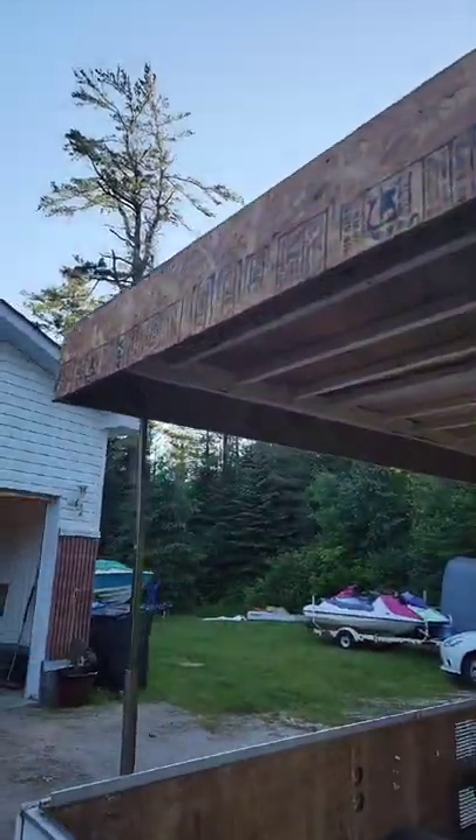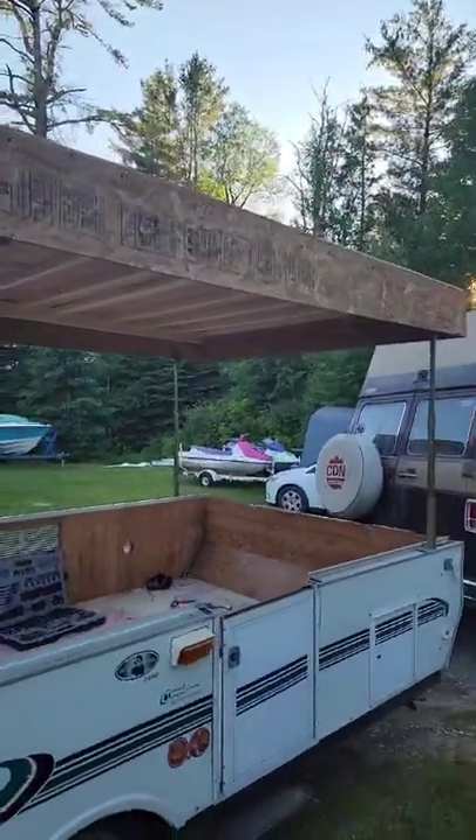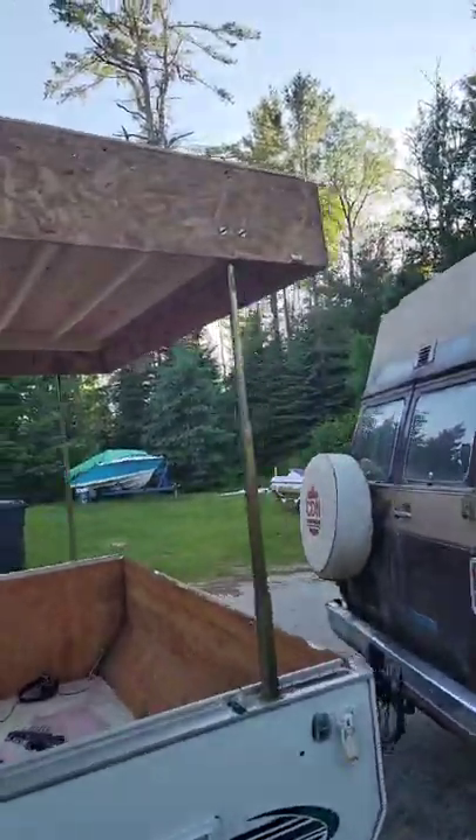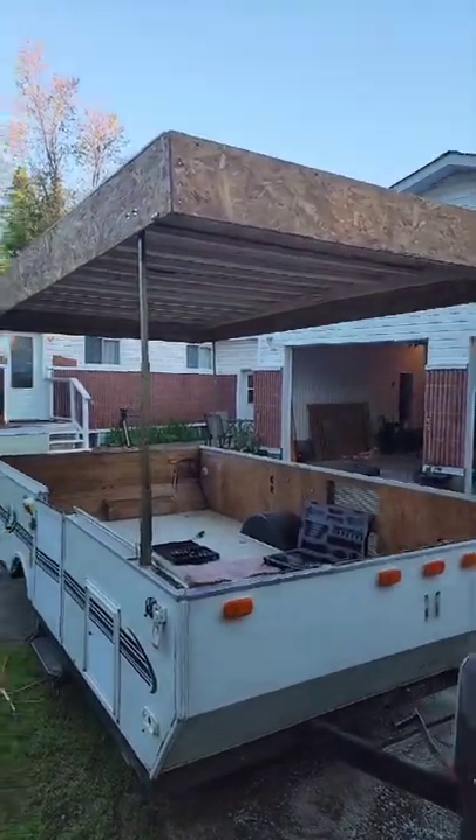First time cranking her up — works really well. You're probably wondering how I'm gonna waterproof this. Stay tuned to Ottawa Scotty to find out. I've got a pretty cool surprise for how I'm gonna do that. See you soon.